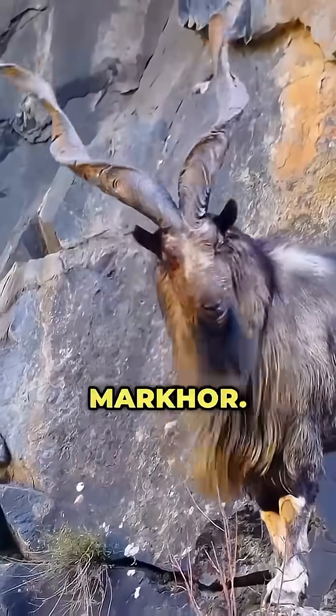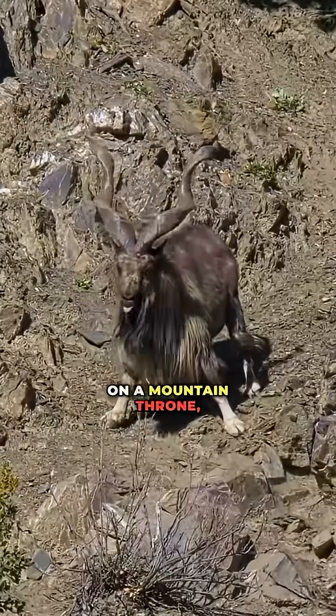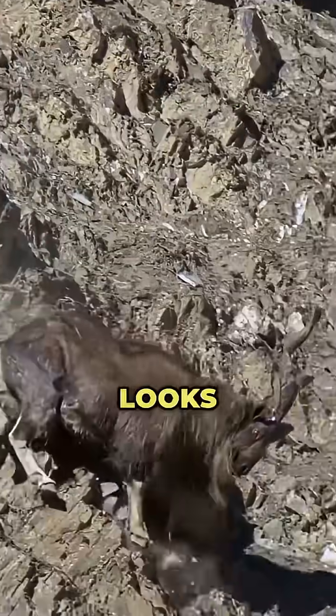Number 1, the Markhor. Twisting horns that rise like spirals and a stare that belongs on a mountain throne. It's a real-life beast that looks entirely invented.